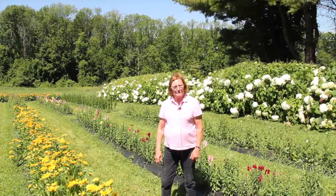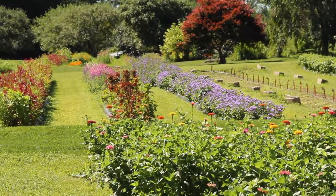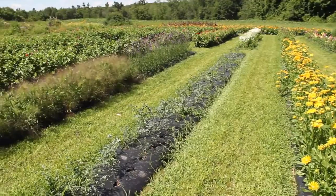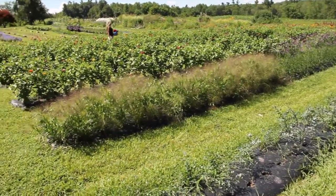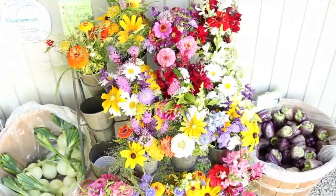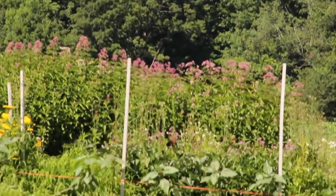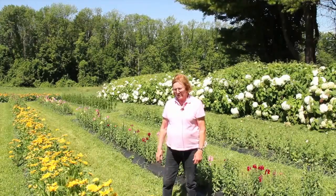We have an acre of you-pick flowers. The reason we got into you-pick flowers is we wanted something pretty to have around the farm stand, and also something that would engage customers — something that customers really enjoy, which is picking their own flowers. It's an acre and we have a hundred different varieties. Over the years we've changed varieties, trying to find the best ones — ones that customers like, ones that last well and look beautiful.